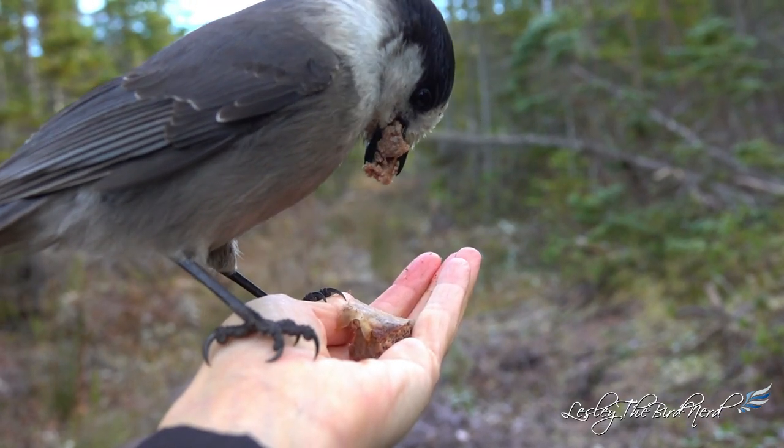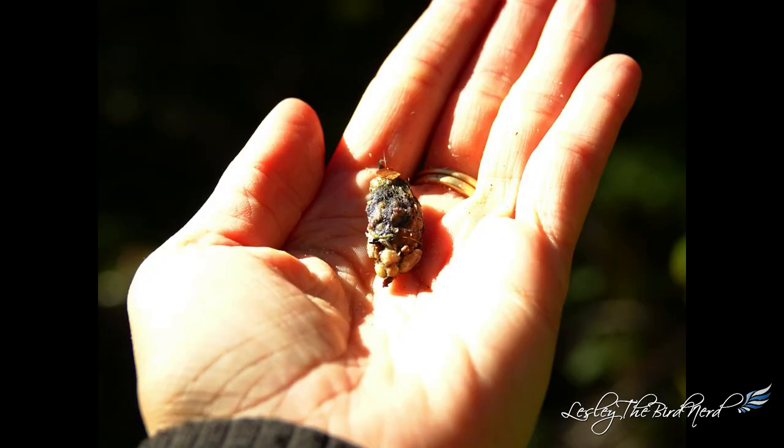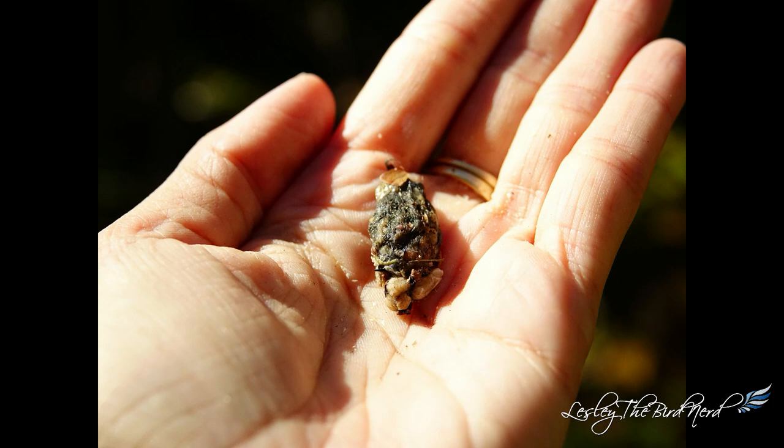Canada jays, like birds of prey, cough up or cast a pellet. This is the mass of undigested parts of a bird's food that some bird species occasionally regurgitate. For Canada jays, a pellet can measure around 13 by 33 millimeters. Scientists can use these to find out what the bird ate. Peanut the Canada jay was generous enough, I guess, to cough one up into my hand a couple of years ago.